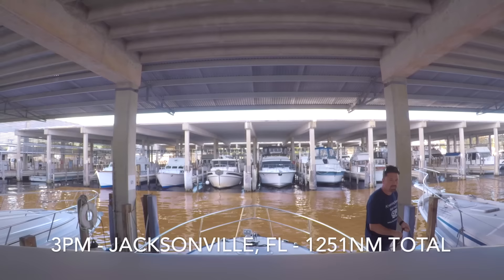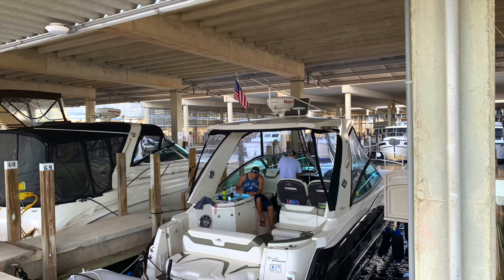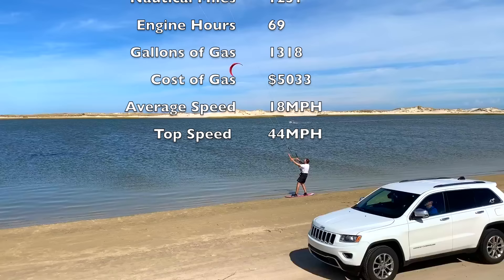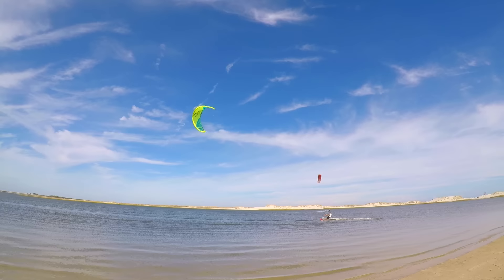We finally arrived at 3 p.m. I hope you guys liked the video — there's also a quick clip of me kite surfing in Jacksonville. Stay tuned for more videos. If you have any questions at all, feel free to leave them in the comments. Thanks, guys.